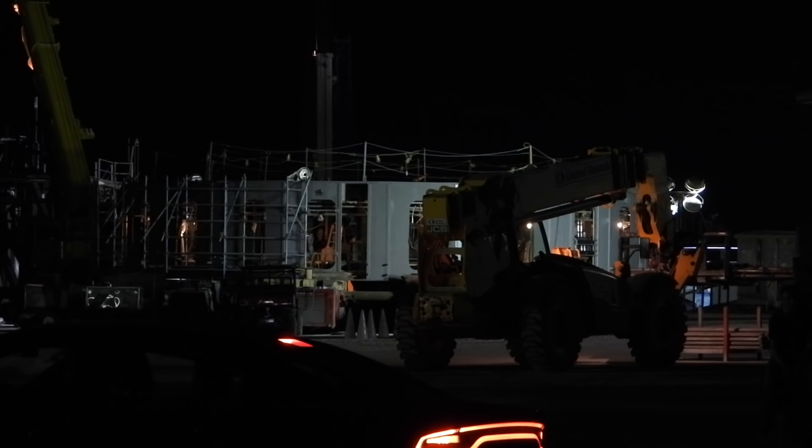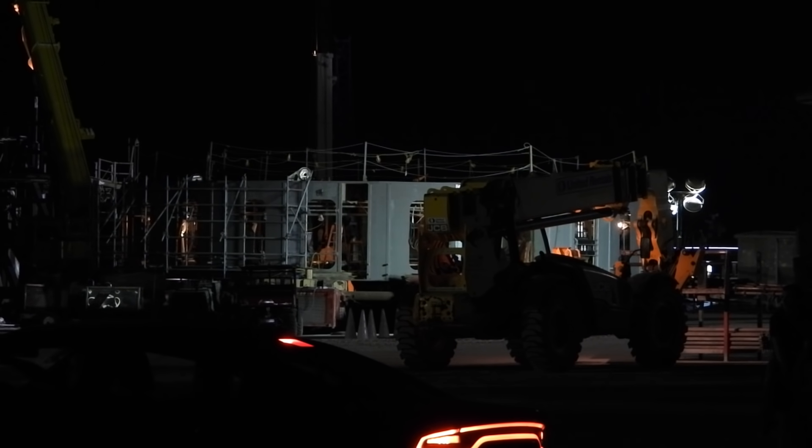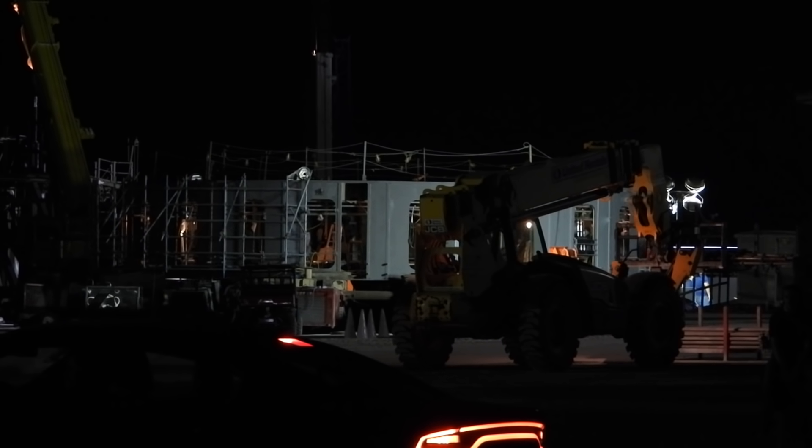Hi, this is Paul Marcus with OceanCam and we're here at the SpaceX launch facility in southeastern Texas, looking at the launch table for the super heavy orbital launch booster.